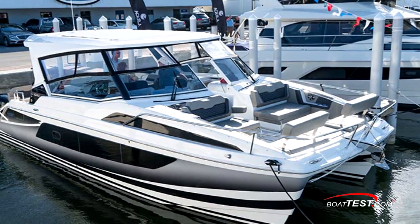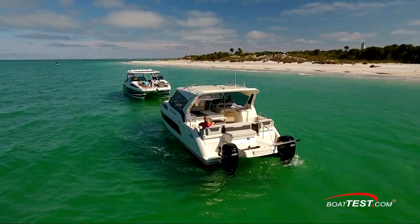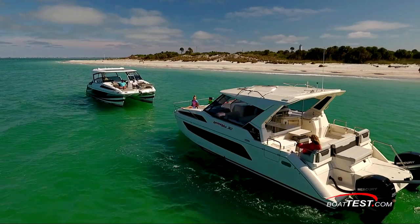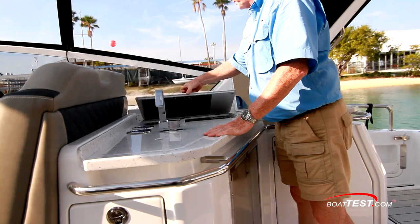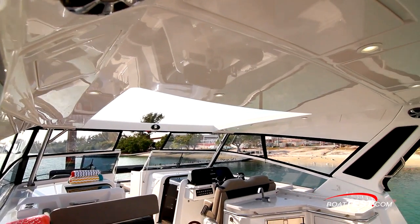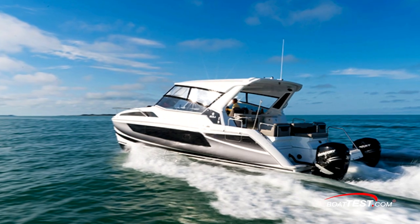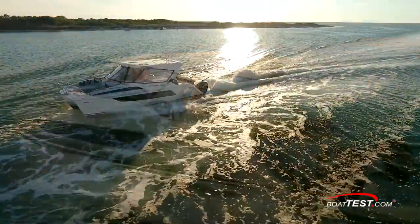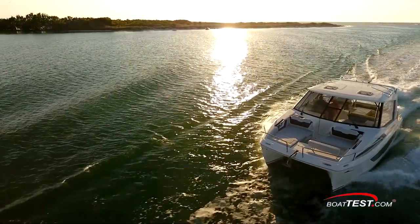Without a doubt, this is an impressive boat. She's more than capable of handling up to 20 guests, all while seated, 12 of those facing forward, and 4 for overnighting. As an entertainment platform, those capacities speak for themselves, along with the multiple gathering venues and on-deck galley to keep everyone happy. Add to that the upscale features, meticulous fit and finish, and the Aquila 36 is one formidable catamaran. We're looking forward to testing her, but for now, that's our detailed walkthrough of the Aquila 36. For BoatTest.com, I'm Captain Steve. We'll see you on the water.